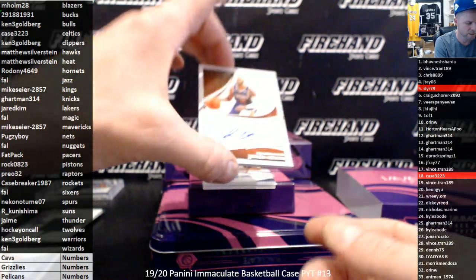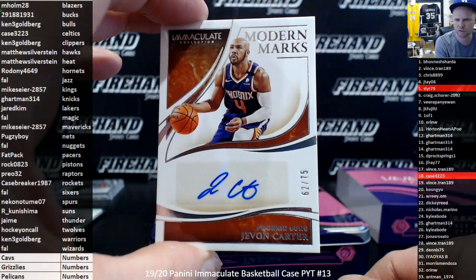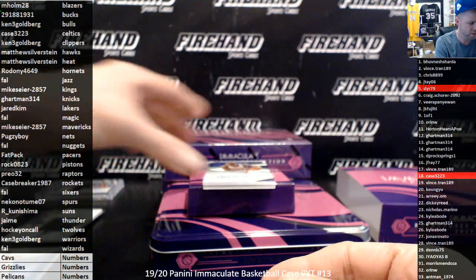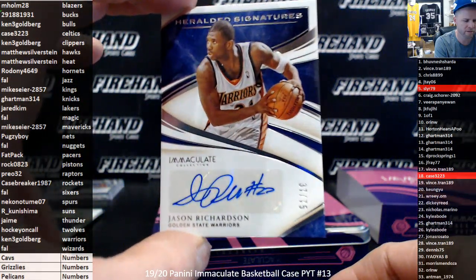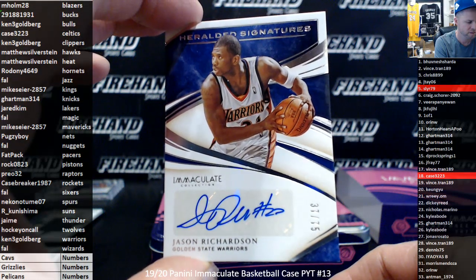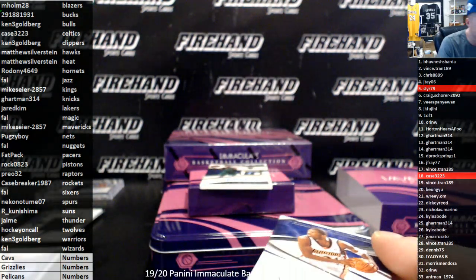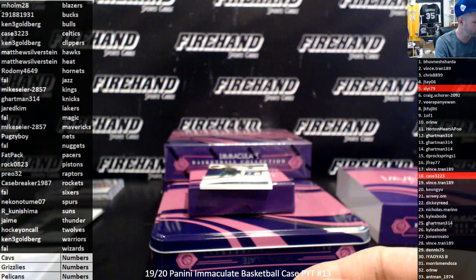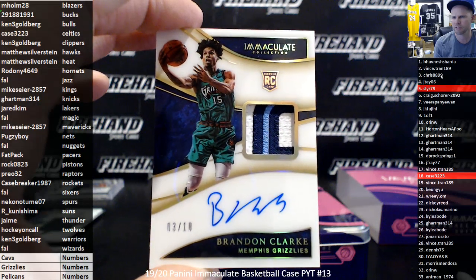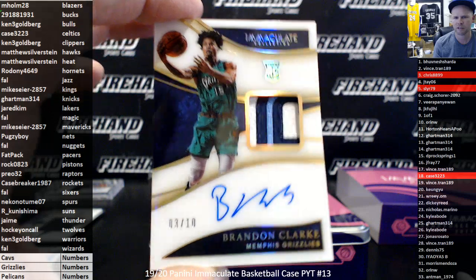For the Suns, Javon Carter, 62 of 75 — R. Kunishima. Jason Richardson for the Warriors to 75 — Ken 3G. And what is this, a hollow gold? We got another RPA for the Grizzlies: Brandon Clark. It is a hollow gold, 3 out of 10. Another big hit for the Grizzlies — Chris 88, 99. And the 3 slot on the random numbers.